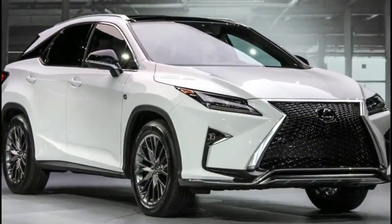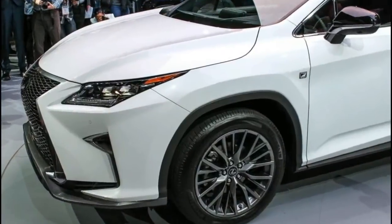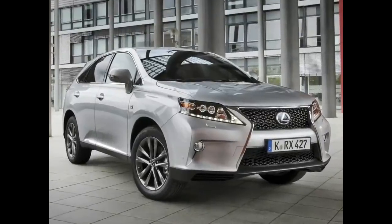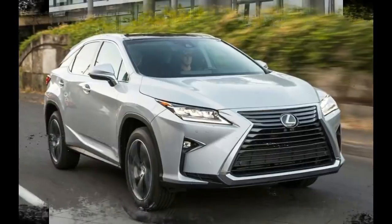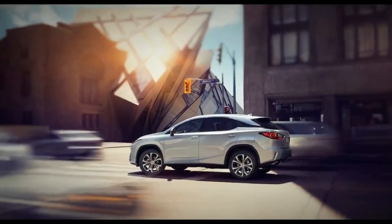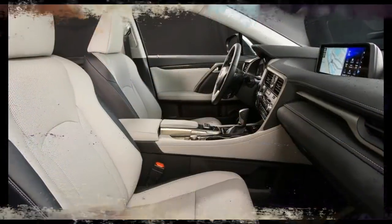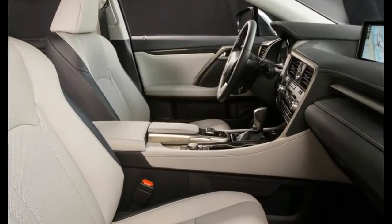If a two-row suits you and you're on a tighter budget, the Lincoln MKX is about $5,000 cheaper than the RX 350 and offers a couple of advantages. The MKX's standard V6 engine is eight horsepower more powerful, and its available turbocharged V6 generates 335 horsepower. You'll also get almost 20 cubic feet more cargo space behind the second row.